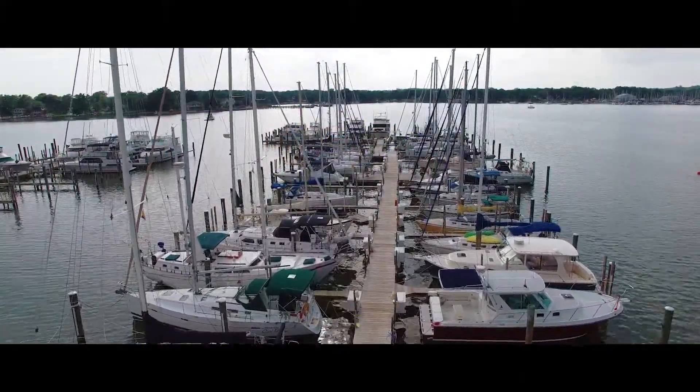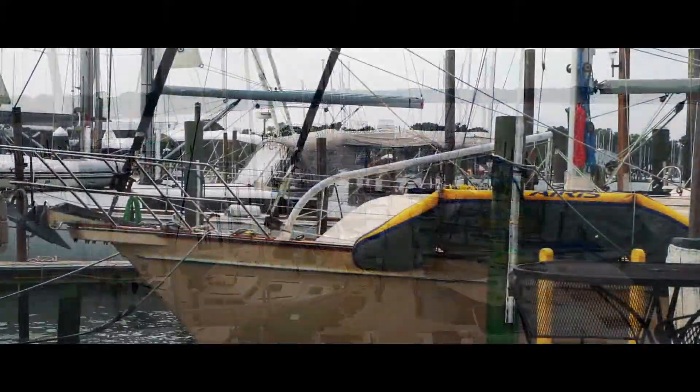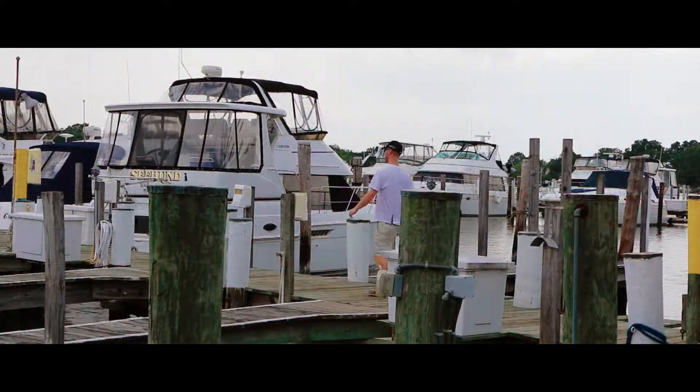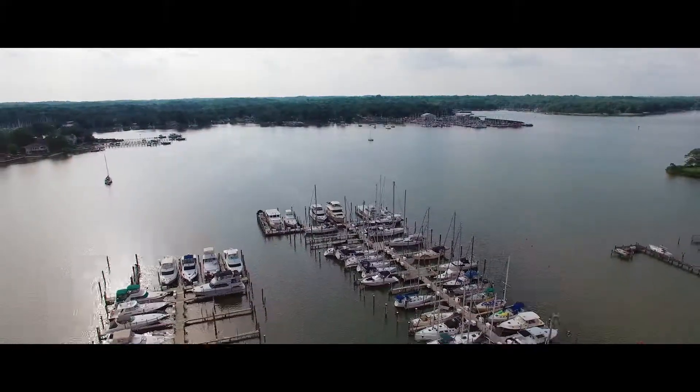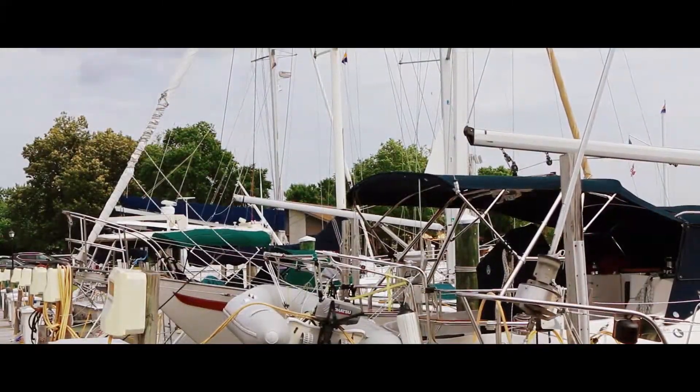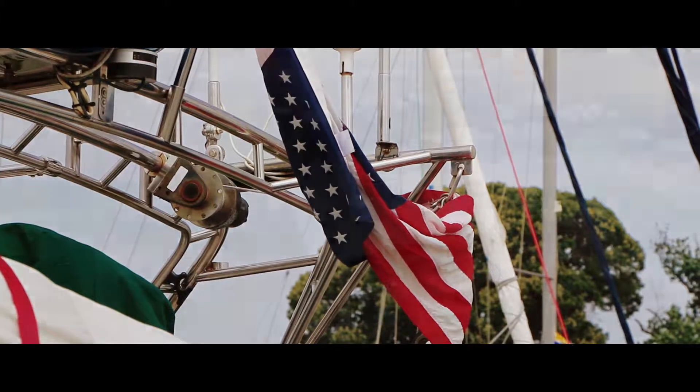This club is very unique because of its makeup of the members and the staff that serves it. It's in a great location and it's a beautiful facility.